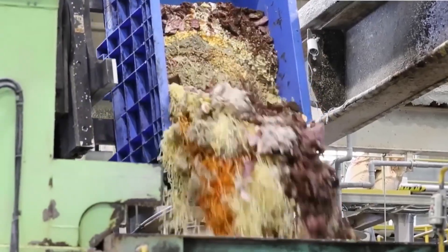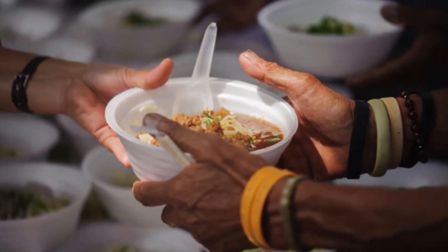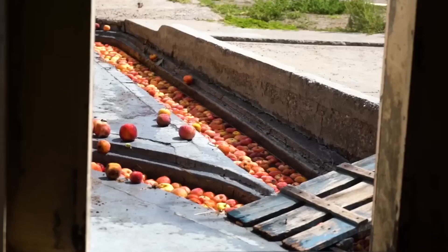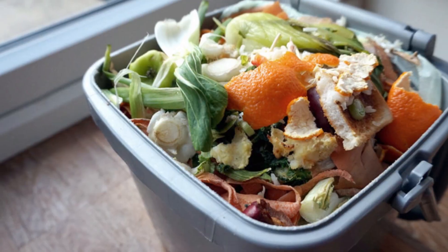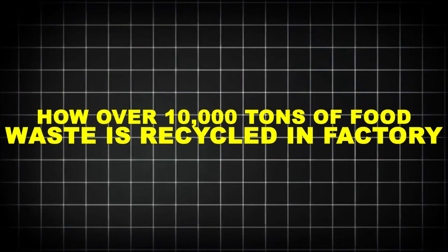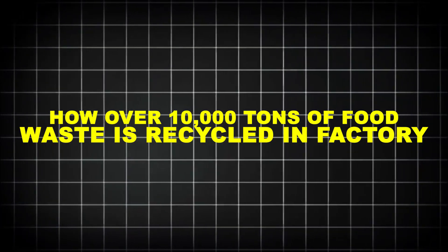In a world where 1.3 billion tons of food are wasted each year — enough to feed every hungry person on the planet four times over — the question isn't just why recycle food waste, it's how do we do it at this scale. From curbside bins to industrial bioreactors, this is how over 10,000 tons of food waste is recycled every day in a factory.